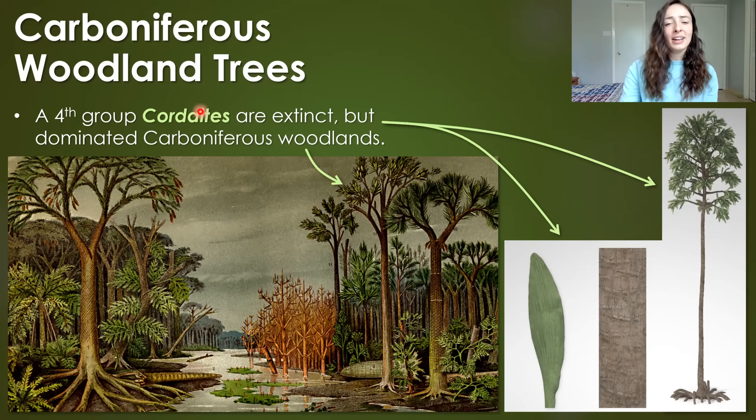One type of gymnosperm I want to talk more about is the cordaites. These were a fourth group of gymnosperms in the Carboniferous that made vast Carboniferous woodlands. We can see a reconstruction here as well as their leaves and what they would have looked like. However, they are no longer around — they are now extinct.